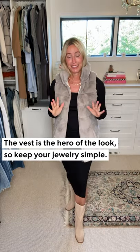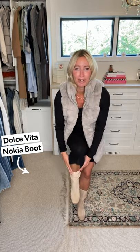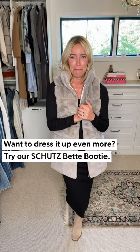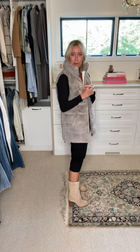When you've got a showstopper vest, think about what the hero of the look is. With the vest on, it's the vest; without it, it's the dress — so keep jewelry simple. Now this scrunch boot: you can push it down for a little ankle puddle or keep it taller. It works under straight leg or bootleg jeans and the neutral color just disappears into the look. I also grabbed a black Betty bootie with a stiletto heel, but I loved the more unexpected, sturdy boot here — and it's crazy comfortable.